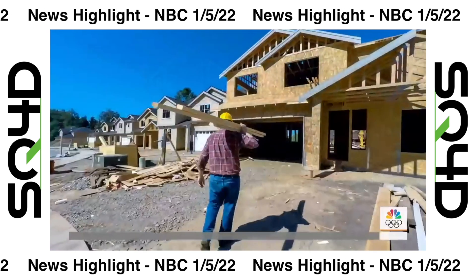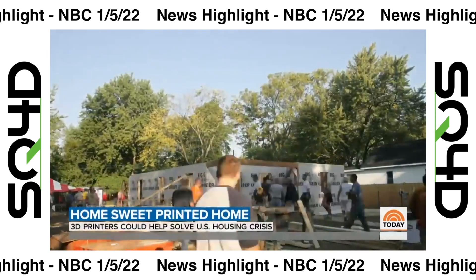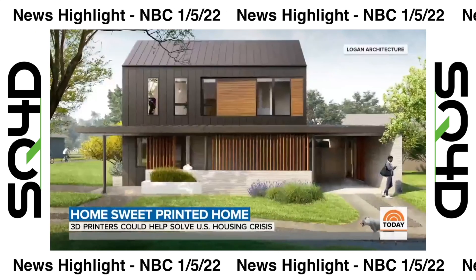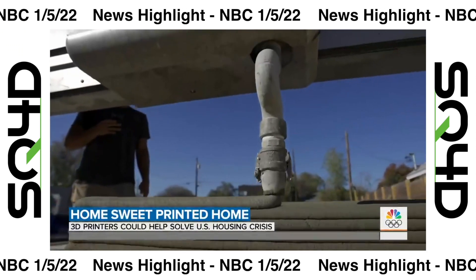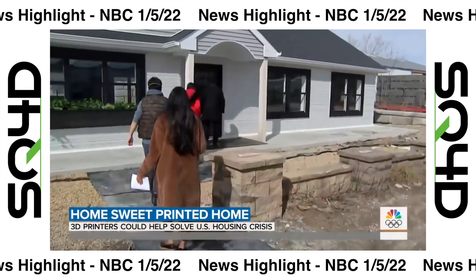NBC's Kathy Park shows us how it works. For decades, home builders have used hammers, nails, and concrete to put houses together. Printers were used for, well, printing. But now those two worlds are colliding — home building has a whole new look, thanks to a 3D printer unlike anything you've seen before. In Long Island, SQ4D constructed the first 3D printed home for sale to the public.